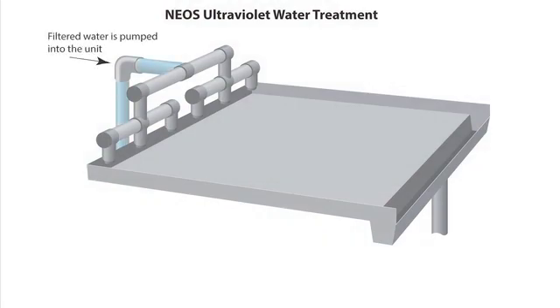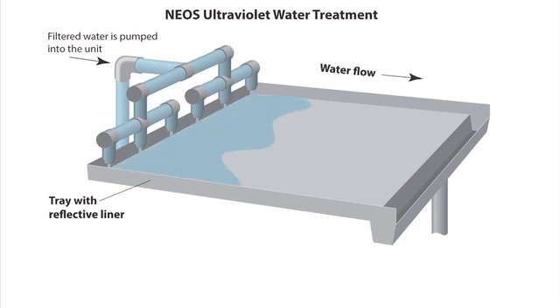The NEOS ultraviolet system uses a patent-pending flow regulator, ensuring that each drop of water is treated with the same amount of light.